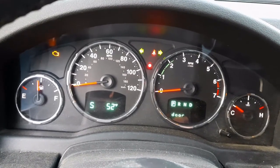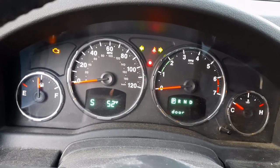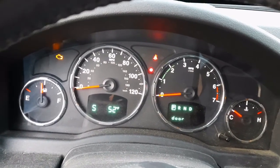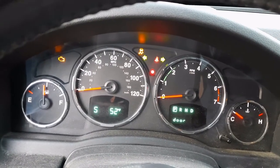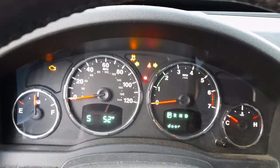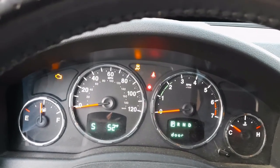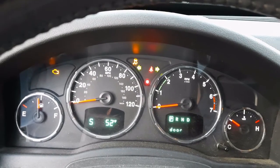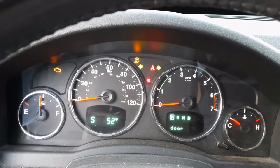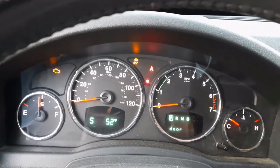Here's the kicker — three more payments and in January this thing would have been paid off. The only option people tell me is to have it flatbedded to a dealership, so you've got all those towing costs on top of it. The traction light comes on too, it's just strange. Pay more than what the vehicle is worth just to get it fixed and still have three payments left. This video isn't helpful, I know — I'm asking if anybody knows anything to help me out.